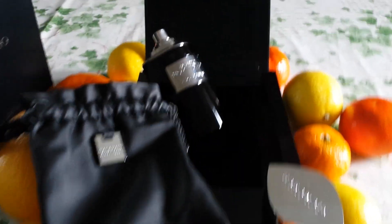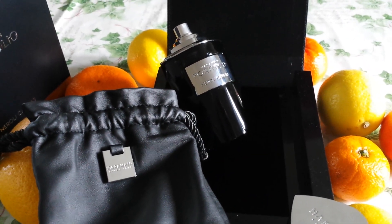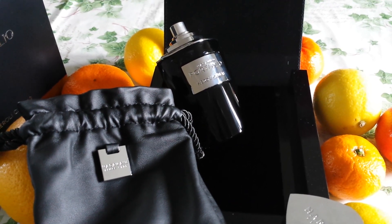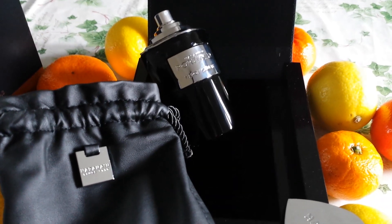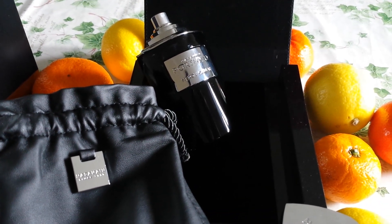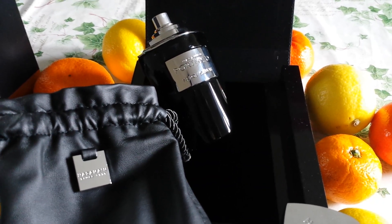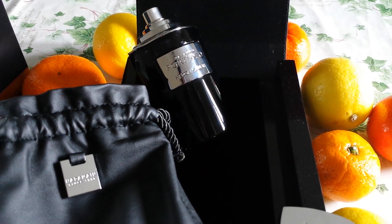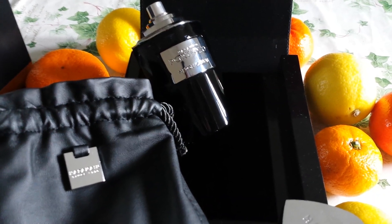I haven't tried Neroli Portofino by Tom Ford in a long time, and I've heard that this is similar to that. I was more of a Mandarino di Amalfi fan, I think, so I'm not sure about comparisons there. But for me this is a really brilliant one — I plan to wear it a lot in spring, because you can smell fruits: oranges, grapefruits, and all sorts of citrus.